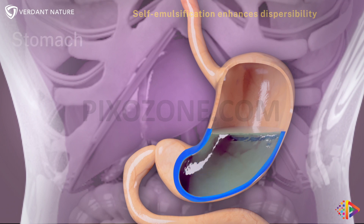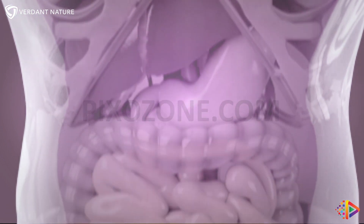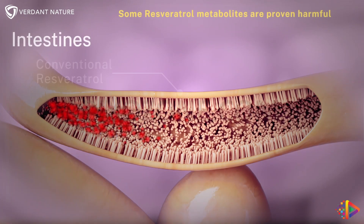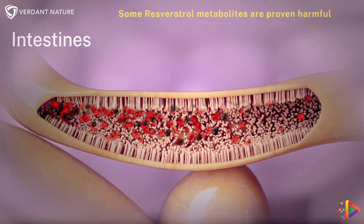This enhances the dispersibility of nutraceuticals with low solubility like resveratrol. The intestines rapidly metabolize resveratrol into various metabolites, some of which are proven harmful.